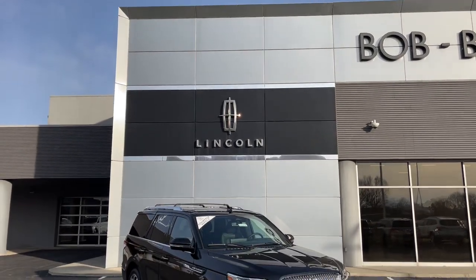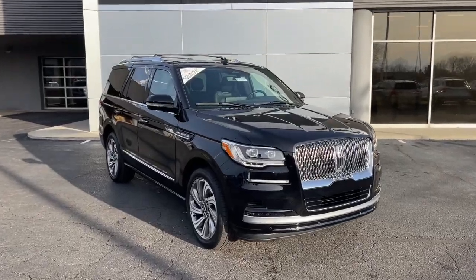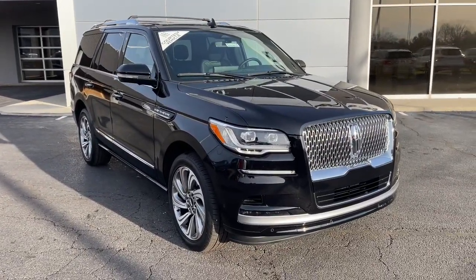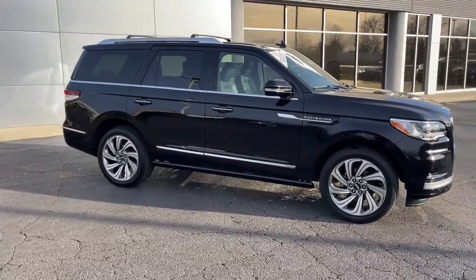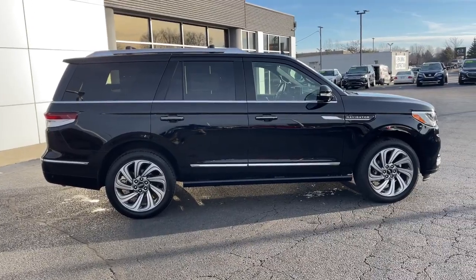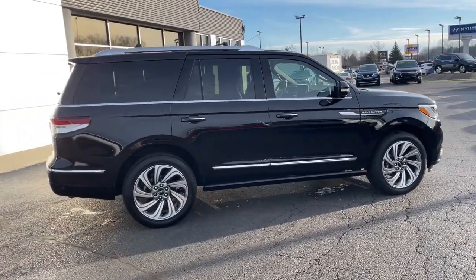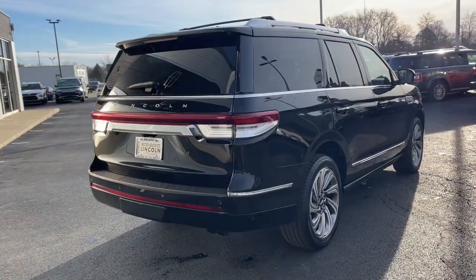You're gonna love the 2022 Lincoln Navigator. This elegant and powerful navigator is equipped to make all your adventures run smoothly and comfortably. Full-size SUV capability blends with three-row luxury seating and a host of onboard amenities to create the ultimate road trip experience. The following are some of this vehicle's highlighted options.